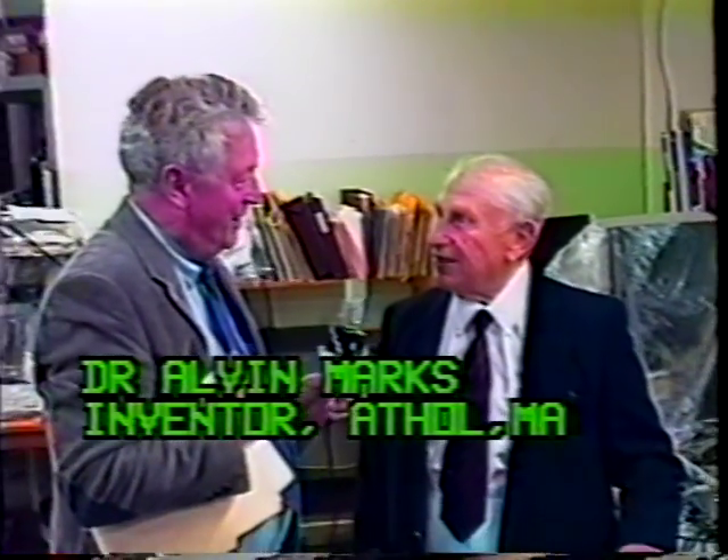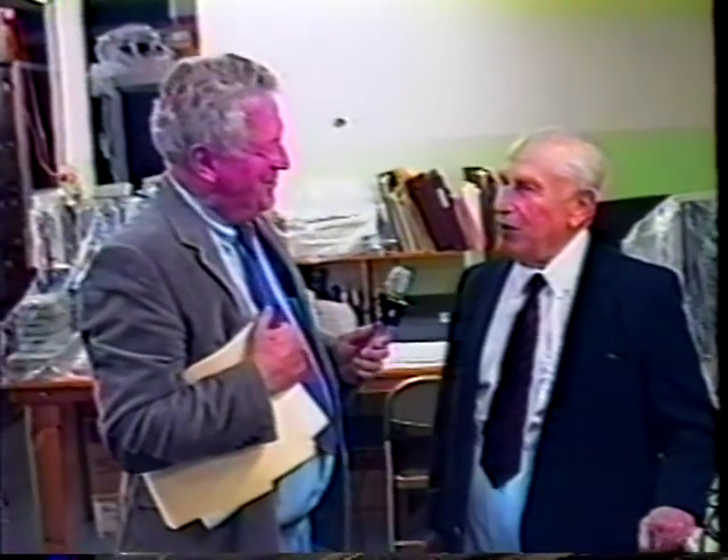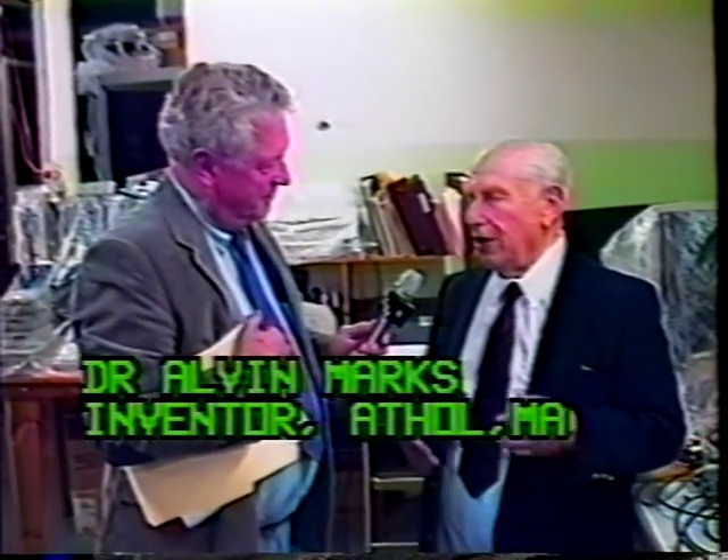Everybody in Athol is sure of a job. That means a big investment, because you cannot produce anything without investing in it. My enthusiasm for this thing has brought it up to this point, and I think it'll grow — it's like a snowball going downhill. The more people get involved, even more people get involved.